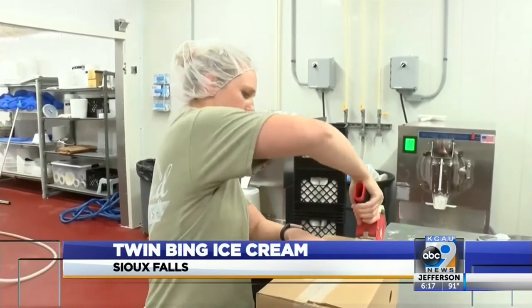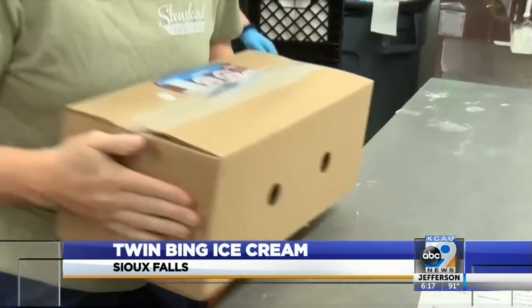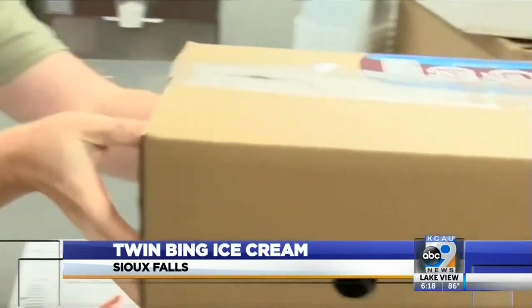It blew up way faster than what they expected. Kayla DeJager, the ice cream production manager, says they went from producing 500 quarts a day to 1,500.